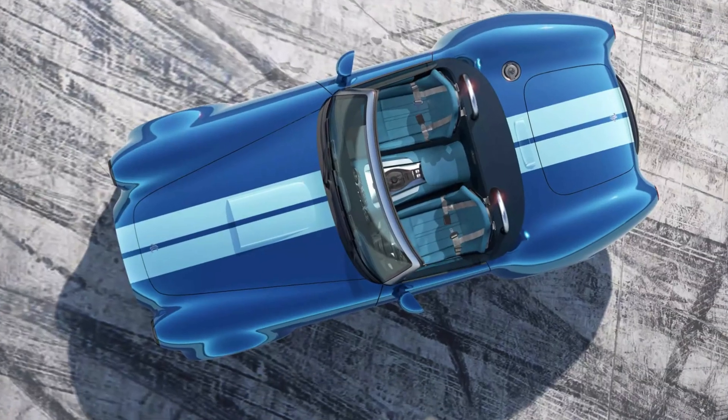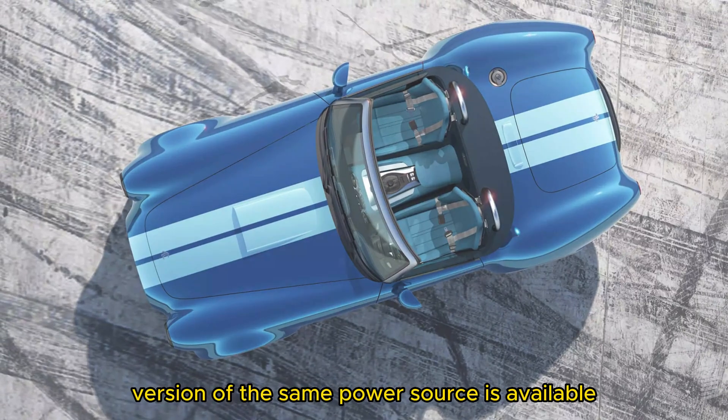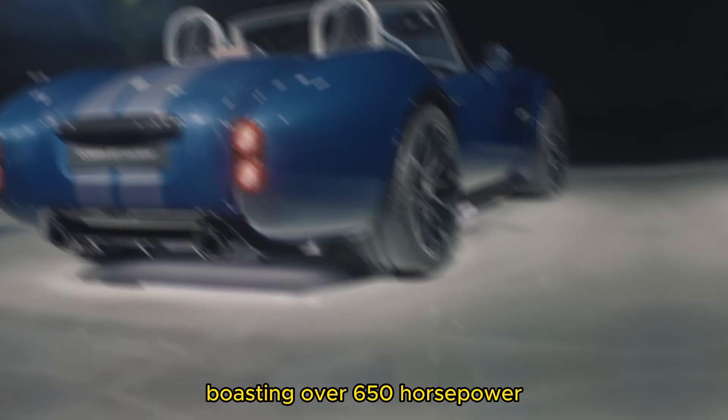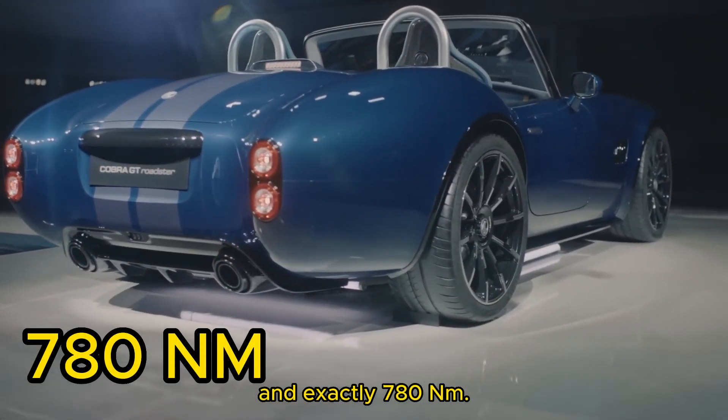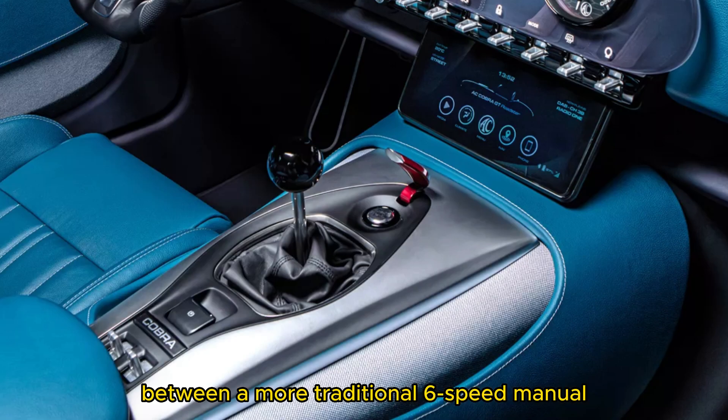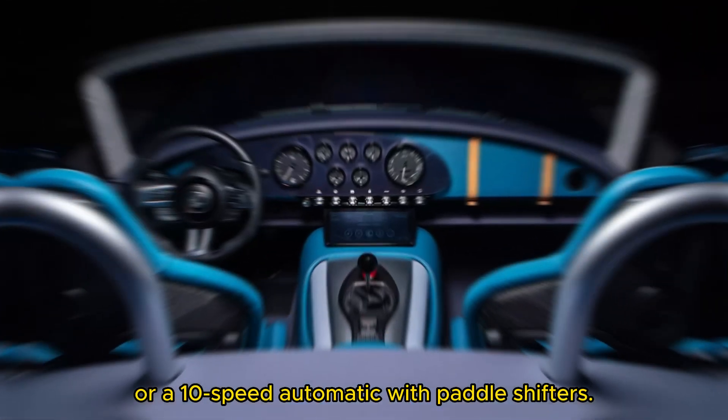For an additional cost, an even more powerful version of the same power source is available, boasting over 650hp and exactly 780Nm. The transmission can be chosen between a more traditional 6-speed manual or a 10-speed automatic with paddle shifters.